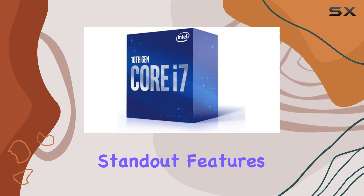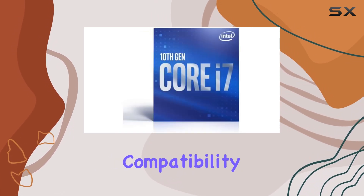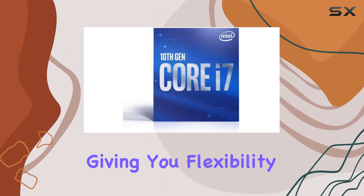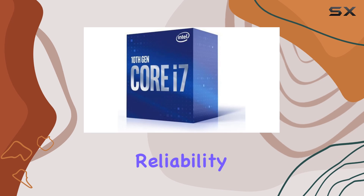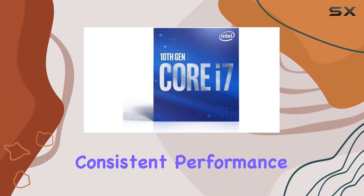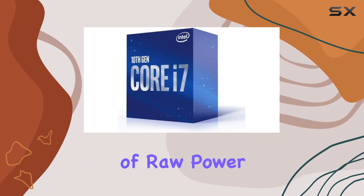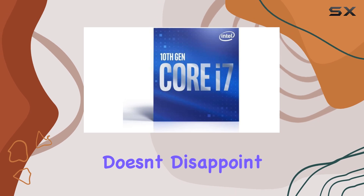One of the standout features of this CPU is its LGA 1200 socket, ensuring compatibility with a wide range of motherboards, giving you flexibility in your build. And with Intel's reputation for reliability and stability, you can trust that this processor will deliver consistent performance over the long haul. In terms of raw power, the i7-10700 doesn't disappoint.